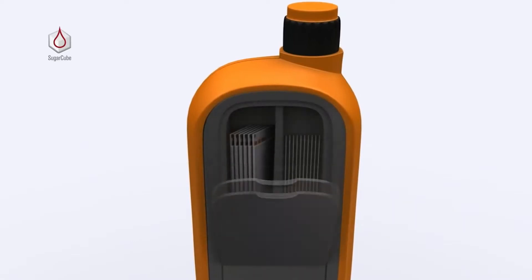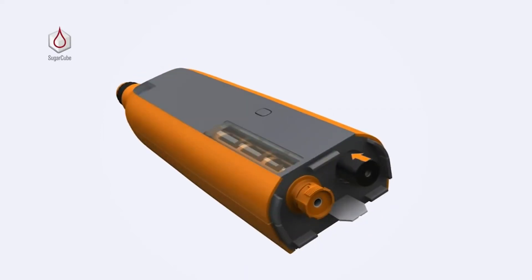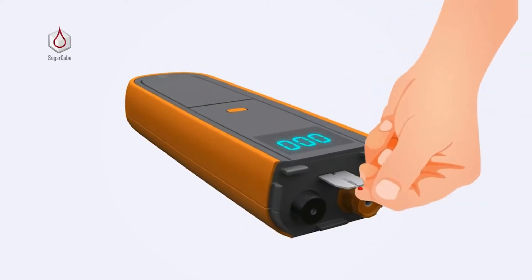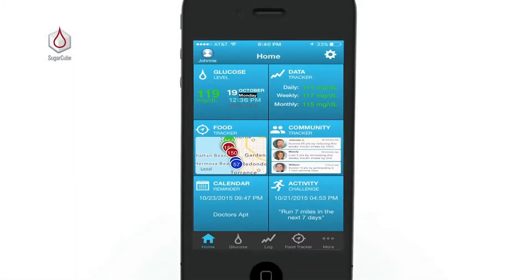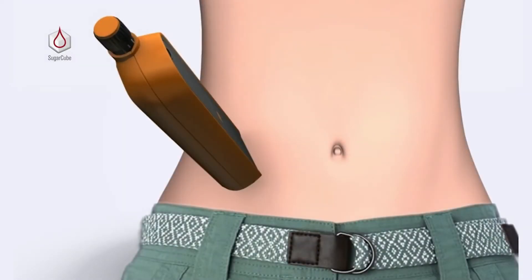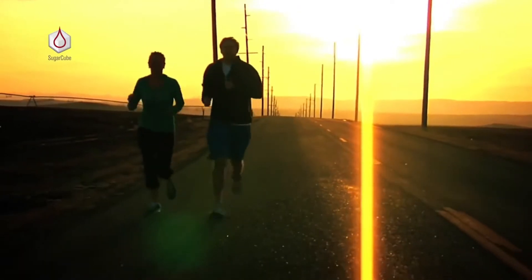Inside the device has a container for storing test strips, lancets, and universal needles. You can also place medicines inside the device. The gadget comes with an application that allows you to control the health condition of the user. The initial price is $85.